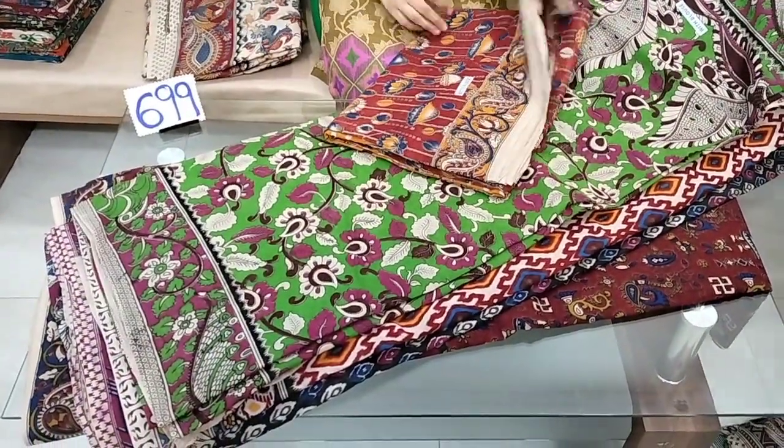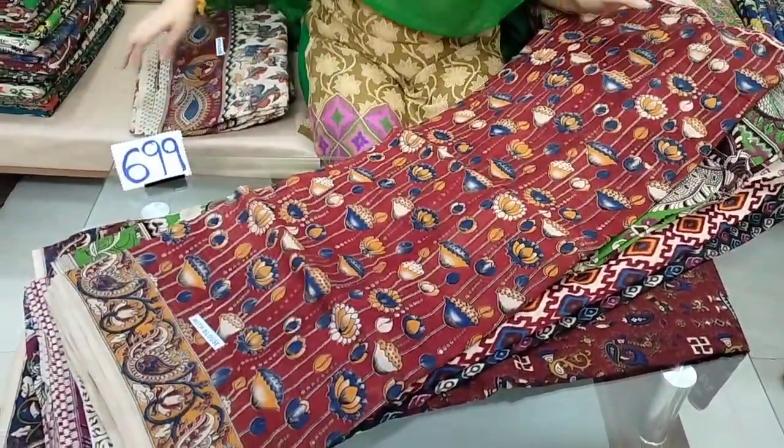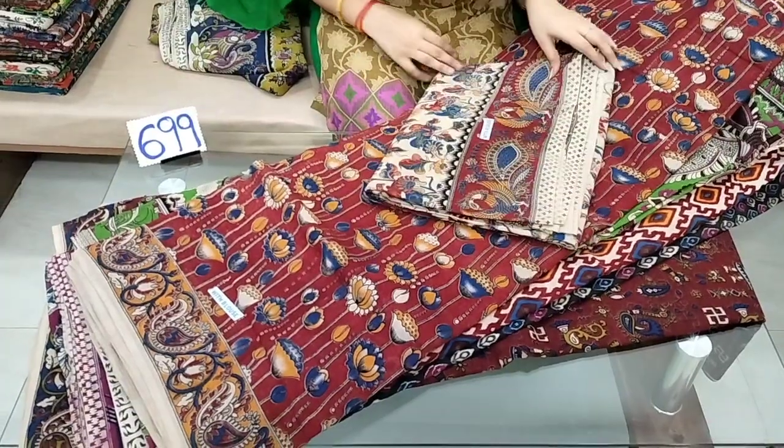The price is ₹699. ₹650 with free shipping.